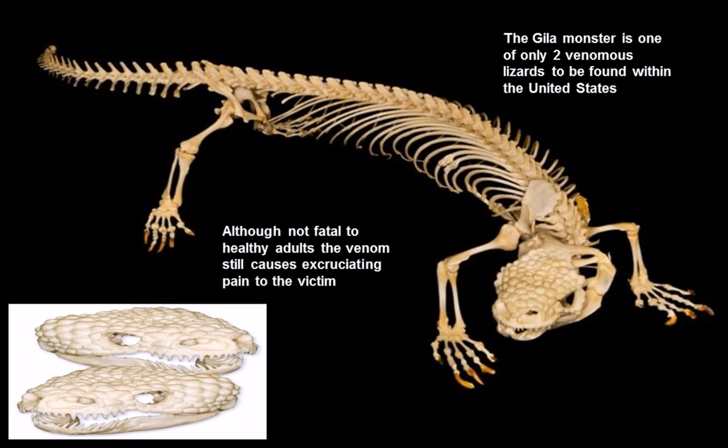The Gila Monster's bite is not fatal to adult healthy humans, but no actual fatalities have been recorded since 1939. The Gila Monster is able to bite very quickly and will latch on tenaciously to anything it gets hold of when defending itself, and can be extremely difficult to pry off. Symptoms of the venom include excruciating pain, edema, and a rapid drop in blood pressure.